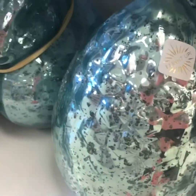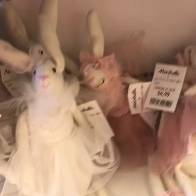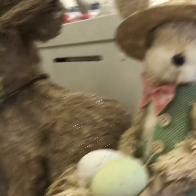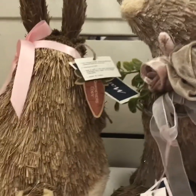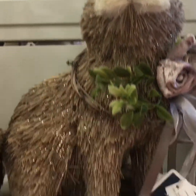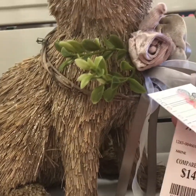These are really nice eggs — they light up. And if you saw my video a couple of days ago when I was shopping at Michaels, you saw these bunnies. They have them at Michaels right now for $36.99, and at Marshalls they're only $14.99.